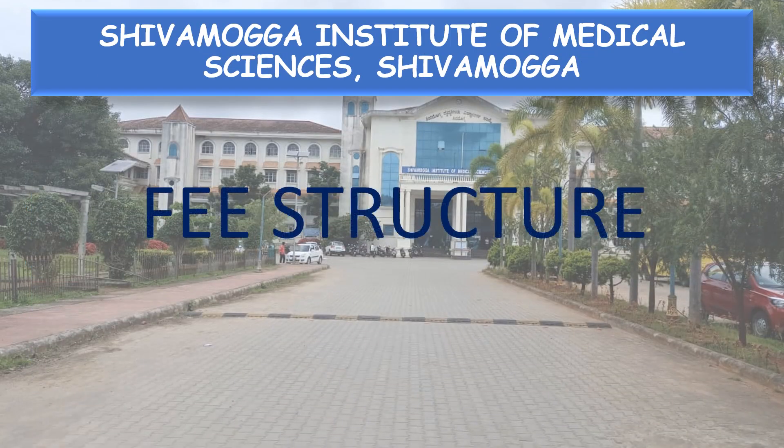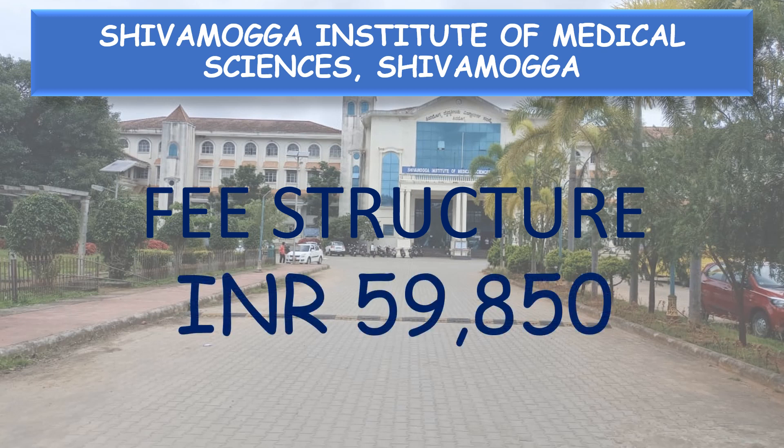First of all, coming to the fee structure. The fee structure of Shivamogga Institute of Medical Sciences, Shivamogga, is Rs 59,850.